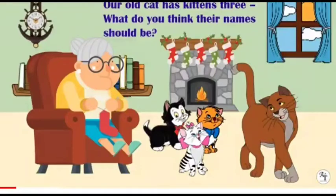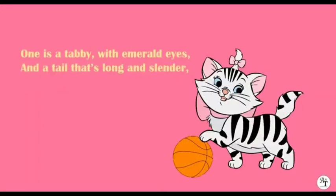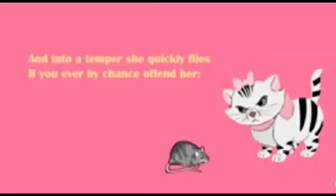Our old cat has kittens three. What do you think their names should be? One is Tabby with emerald eyes and a tail that's long and slender. And into a temper she quickly flies if you ever by chance offend her. I think we shall call her this, I think we shall call her that. Now don't you think that Pepper Pot is a nice name for a cat?